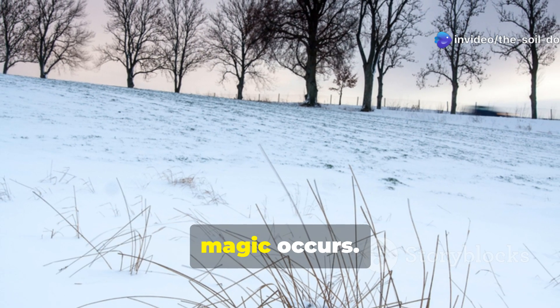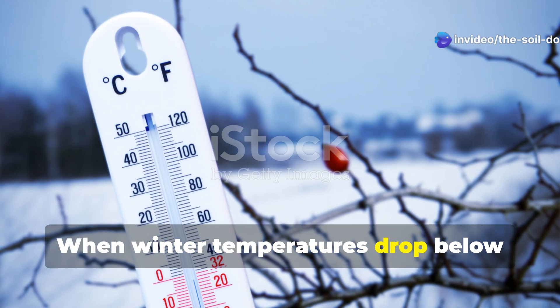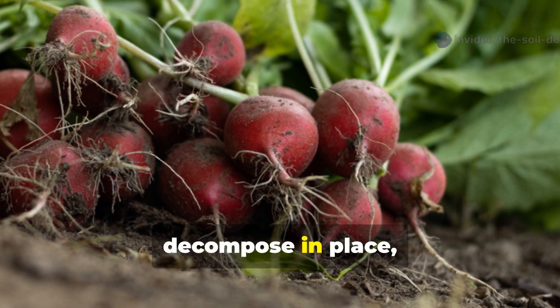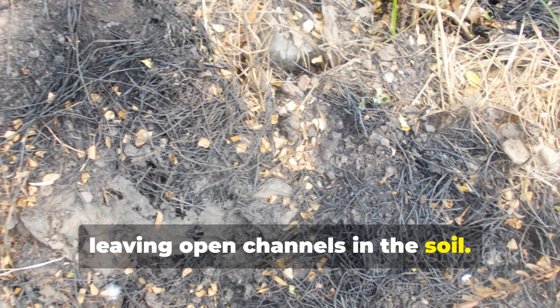What happens next is where the real magic occurs. When winter temperatures drop below 20 degrees Fahrenheit, the radishes die and their large roots decompose in place, leaving open channels in the soil.